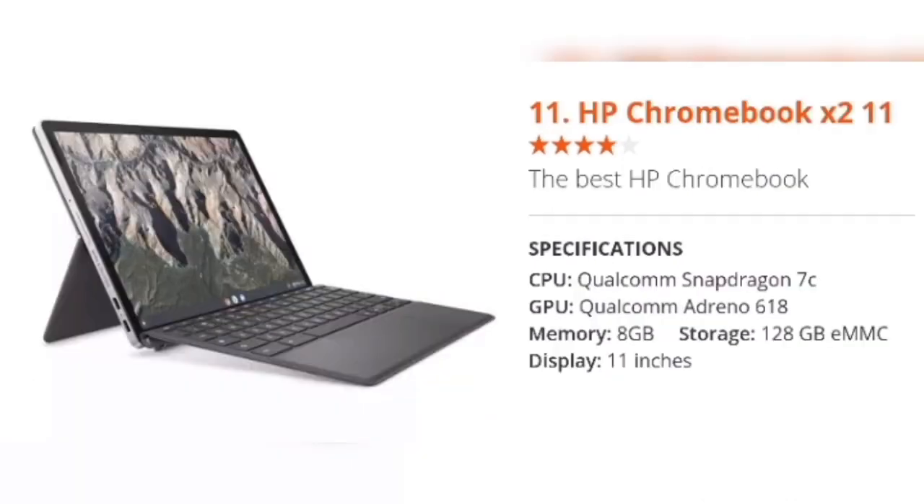Number 11: HP Chromebook X2 11 — the best HP Chromebook. Specifications: CPU Qualcomm Snapdragon 7c, GPU Qualcomm Adreno 618, Memory 8GB, Storage 128GB eMMC, Display 11 inches.